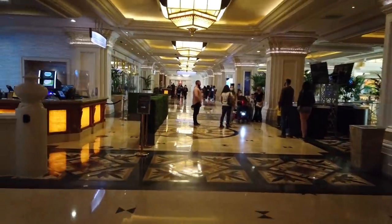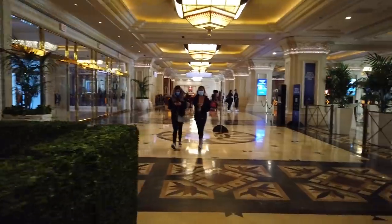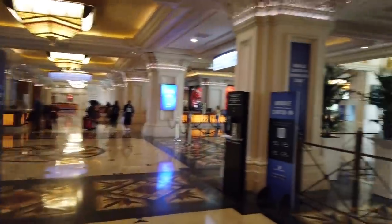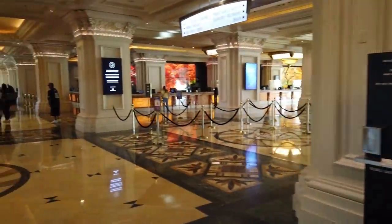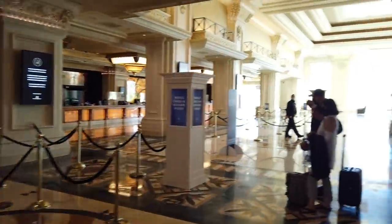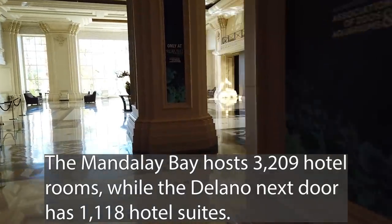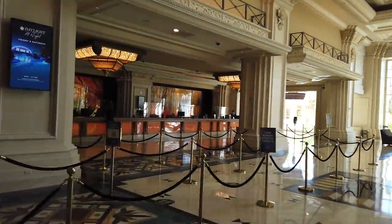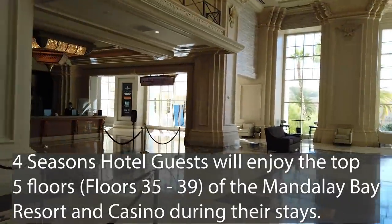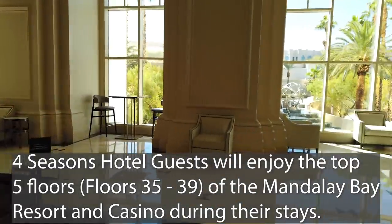Over this way past the bell desk and priority guest check-in, you have hotel registration. This is where you check in to one of over 3,000 hotel rooms and suites here at the Mandalay Bay. It's so easy to get lost in here. You also check into the Four Seasons Hotel over that way, because that's got a special set of stairs and elevators. But you guys are probably more concerned about the main casino.